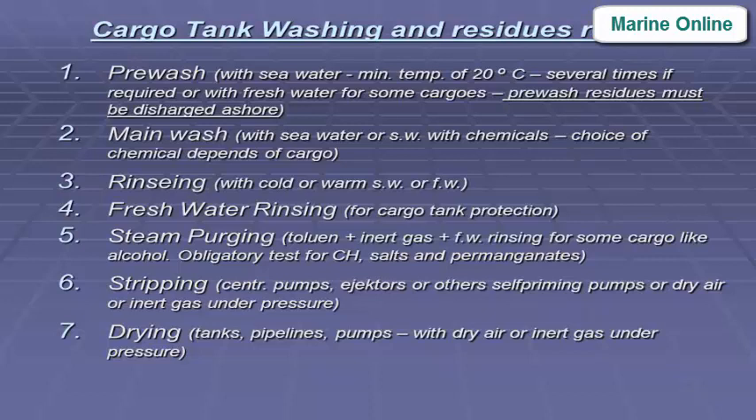Rinsing with cold or warm seawater or fresh water. Fresh water rinsing for cargo tank protection. Steam purging, then inert gas plus fresh water rinsing for some cargos like alcohol. Obligatory tests for chemical tankers include salts and permanganates.